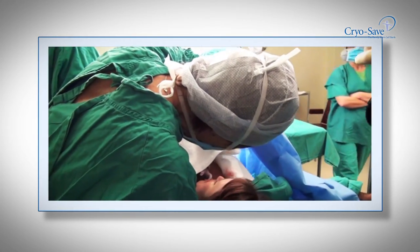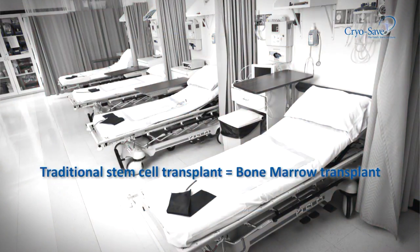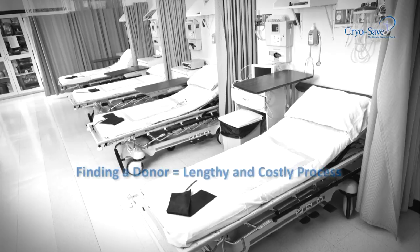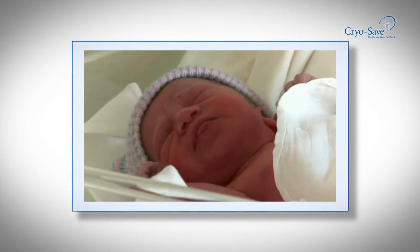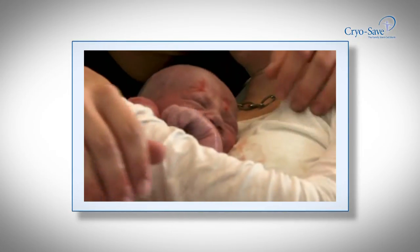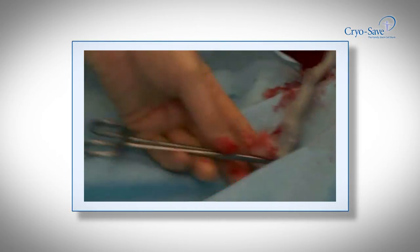Stem cell transplants have been successfully performed for 40 years, changing many lives. Traditionally, these have been done using bone marrow stem cells. Although bone marrow remains an alternative option, this is an invasive procedure and finding a matching donor is normally a lengthy and costly process, often with higher risk of tissue rejection and other complications. Research shows that cord blood transplants using family-related stem cells result in more than double the survival rate over using unrelated cord blood. These precious cells are also less likely to cause complications when being transplanted in a child or sibling.